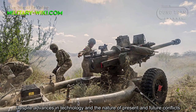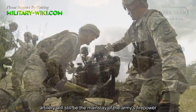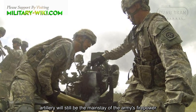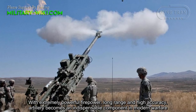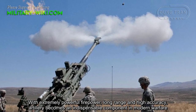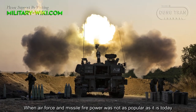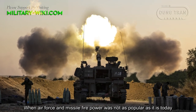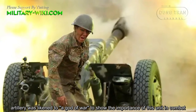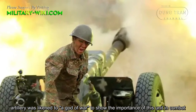Despite advances in technology and the nature of present and future conflicts, artillery will still be the mainstay of the army's firepower. With extremely powerful firepower, long range, and high accuracy, artillery becomes an indispensable component in modern warfare. When efforts and missile firepower was not as popular as it is today, artillery was likened to a god of war, to show the importance of this unit in combat.